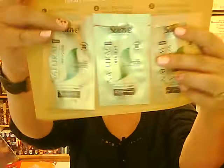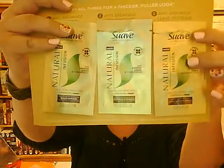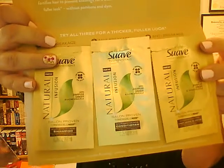I also received another free sample — I got these for free from Suave. It is their Natural Infusion. I received the shampoo, the conditioner, and then a leave-in cream, which also worked very well. I'm using another product at the moment, but I liked both of those. I think I'll still look around to find other products for my hair.